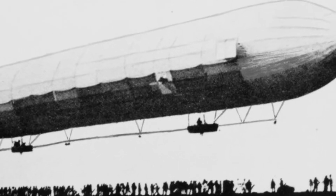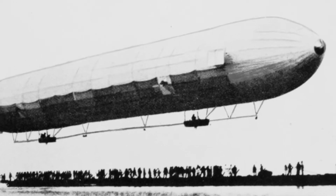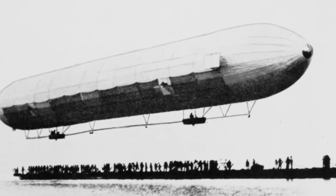The Zeppelin LZ-1 was the first truly successful experimental rigid airship. It was first flown from a floating hangar on Lake Constance, near Friedrichshafen in southern Germany on July 2, 1900.